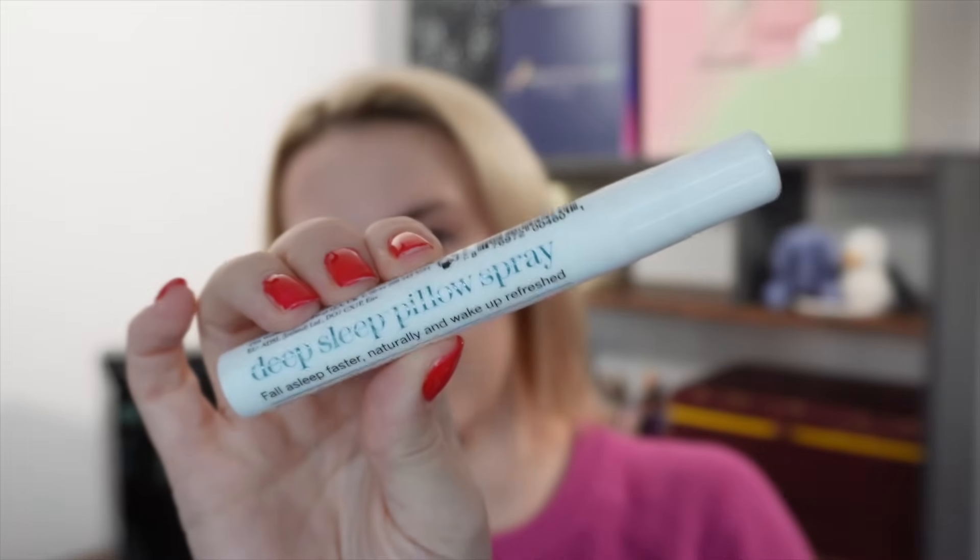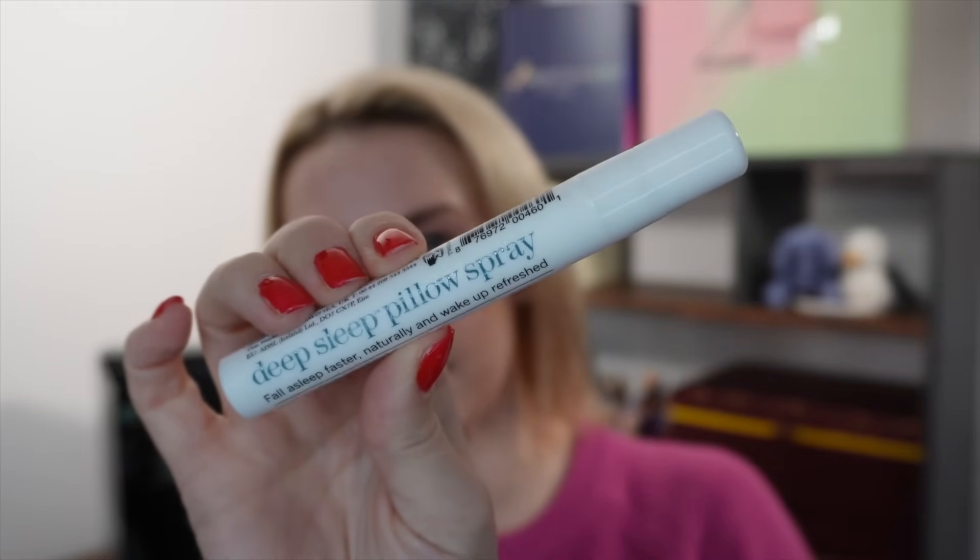Day number three — a pillow spray from This Works, the Deep Sleep Pillow Spray, 10ml. I've spoken about this before and it's quite effective. You can spray it on your pillow, curtains, pyjamas, bedding — whatever you want. It has a really nice relaxing scent that I think actually helps you drop off to sleep. Price per ml this is worth £2.80, though it may be worth a bit more when they release gift sizes at Christmas. A great one to try if you want a bit of help falling asleep.